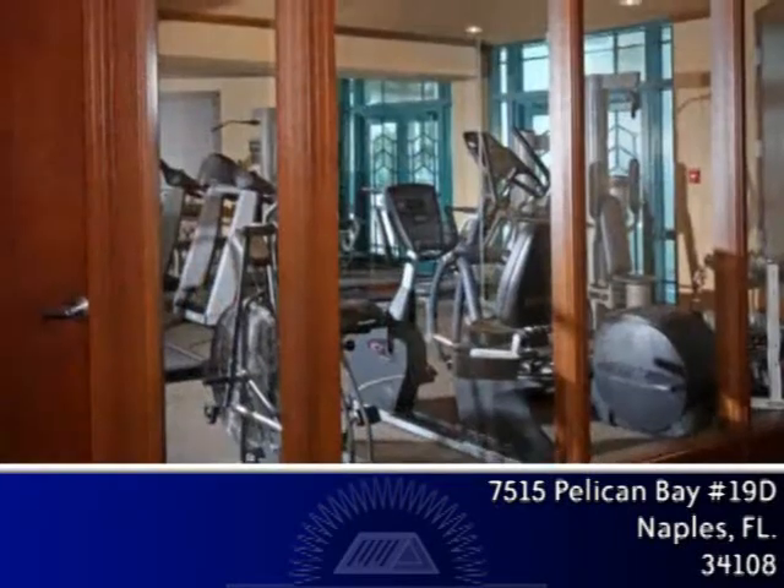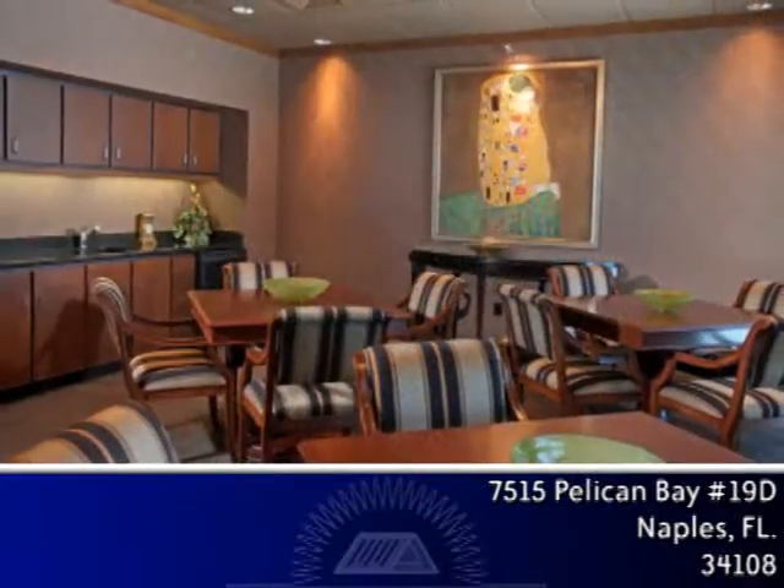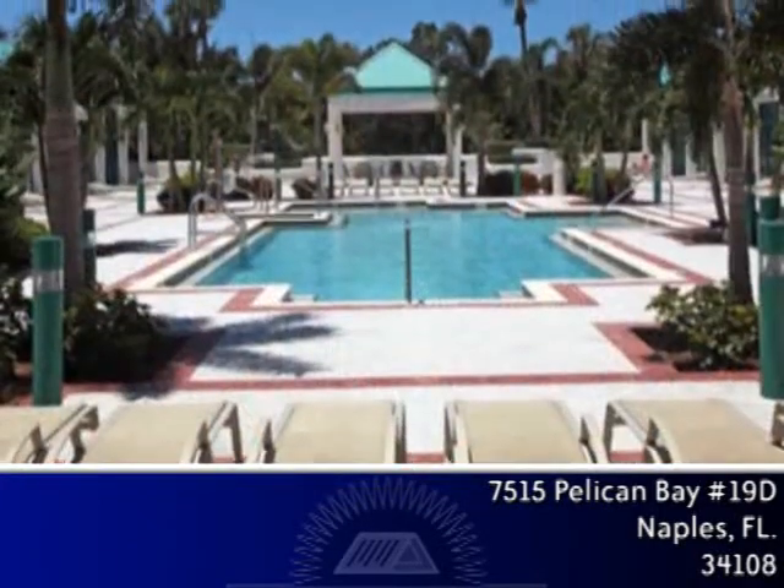This meticulously maintained residence is in the Claridge, which offers guest suites, a fitness room, gathering room, card room, and a newly renovated pool.